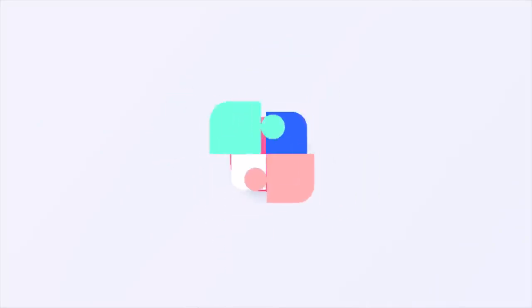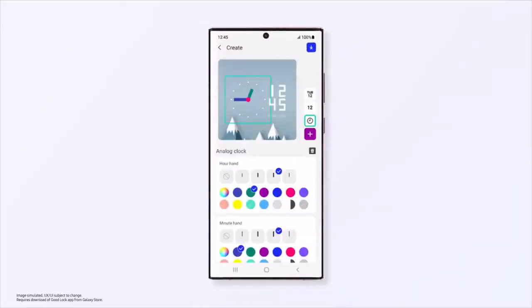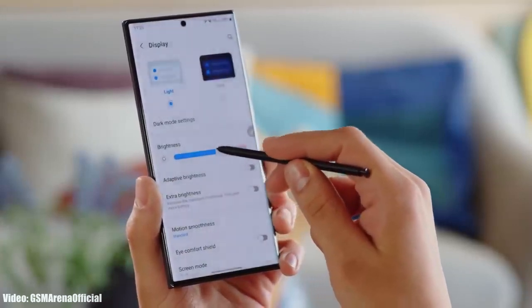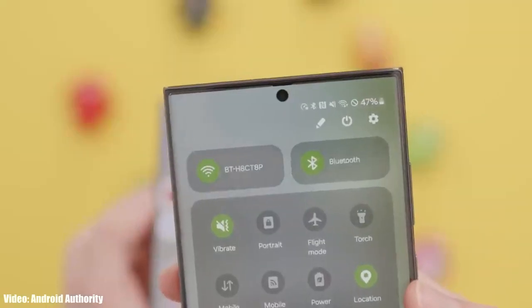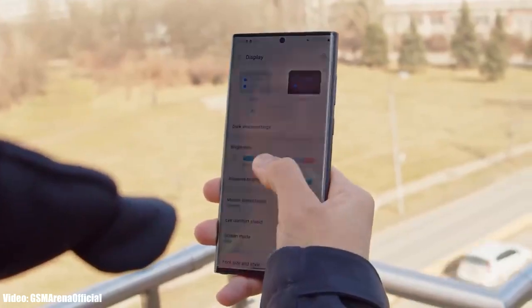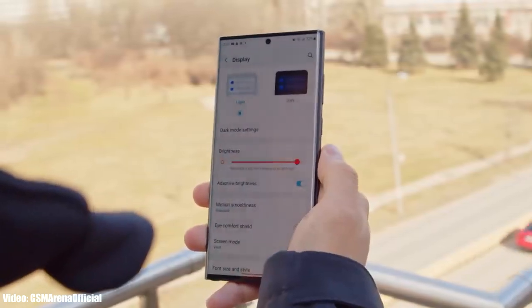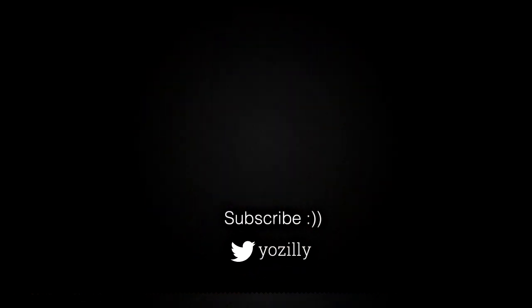The official Android 14 One UI 6 update is expected to launch by the end of October. That is when you will see the official, stable version of One UI 6 with all the latest new features that the beta version doesn't have. So all you can do right now is wait until October for the official Android 14 One UI 6 release.